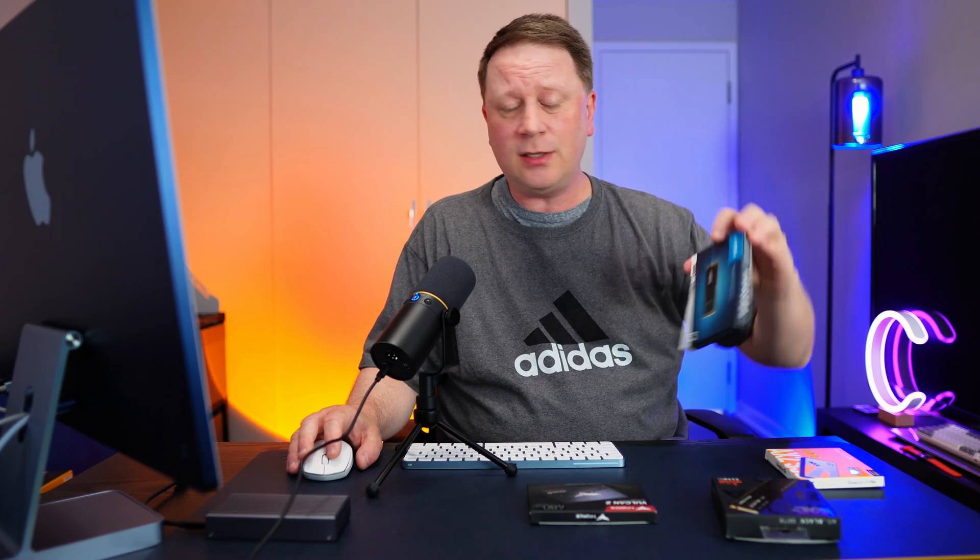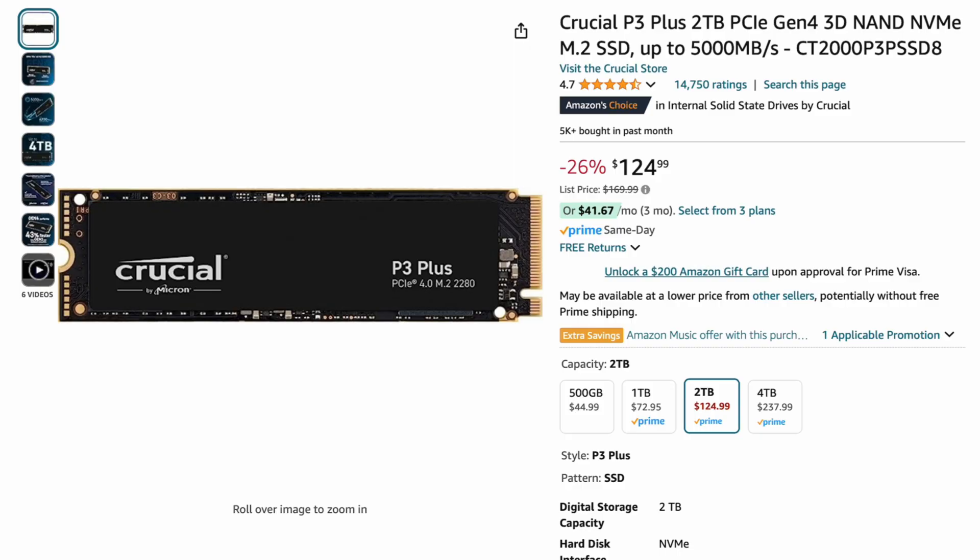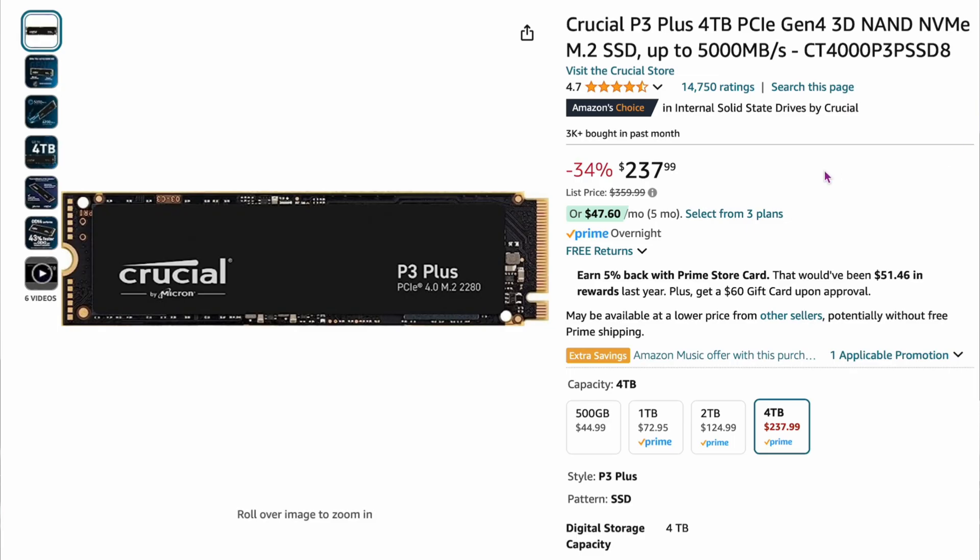The Crucial P3 Plus — a lot of people don't like Crucial, but I have one and it's worked perfectly with no failures. It has a 4.7 out of 5 with 14,000 ratings. The two-terabyte version is $124.99 at up to 5,000 megabytes per second — an Amazon's Choice product. They also have a four-terabyte version for $237.99, also at 5,000 megabytes per second, which comes out to about $59 per terabyte. That's a great deal for a four-terabyte drive — usually they're quite a bit higher.